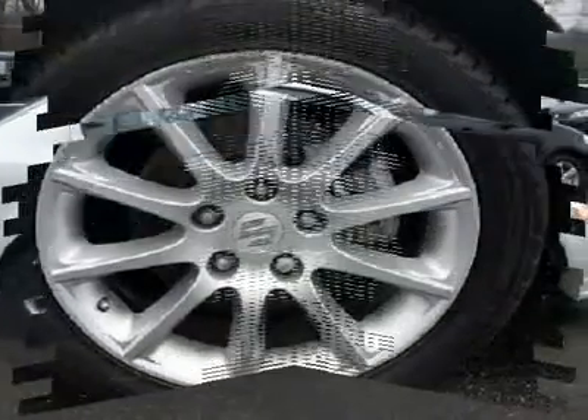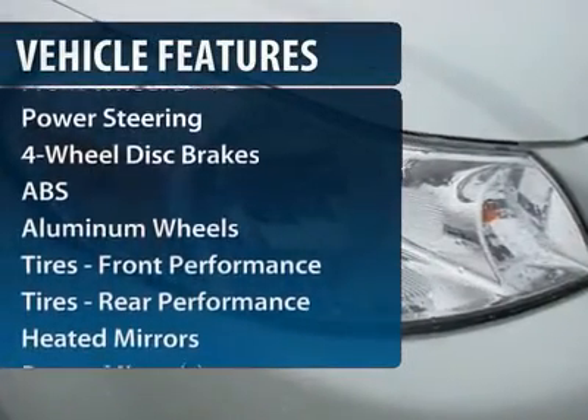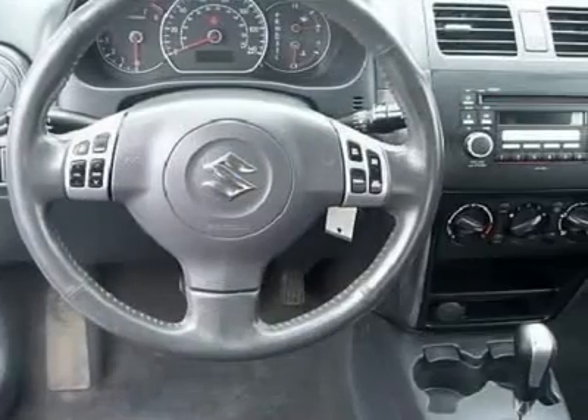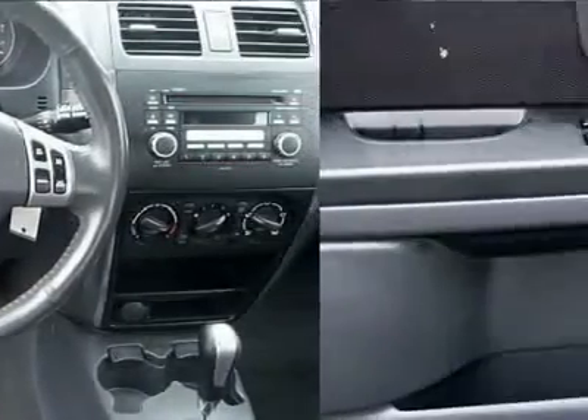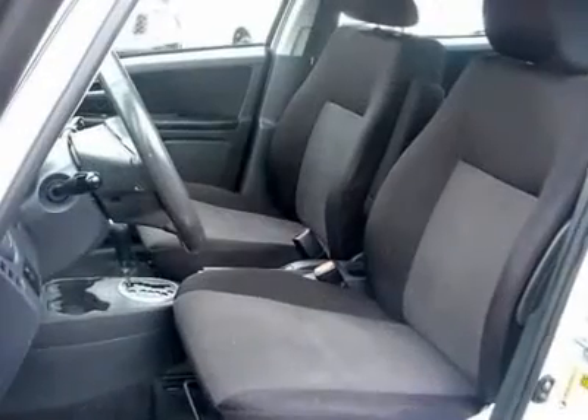Here are some of this vehicle's great options: steering wheel audio controls, navigation system, anti-lock braking system, air conditioning, power steering, adjustable steering wheel, driver airbag, aluminum wheels, cruise control, and four-wheel disc brakes.